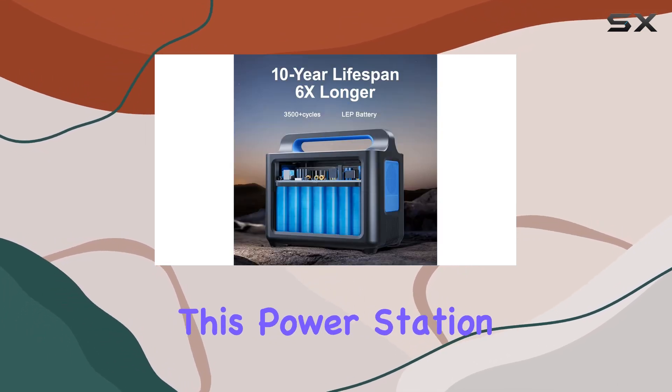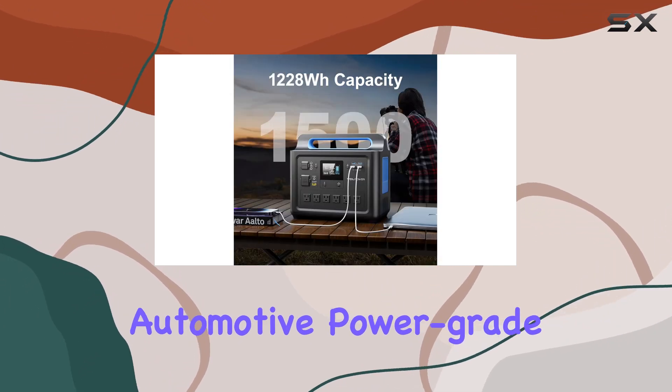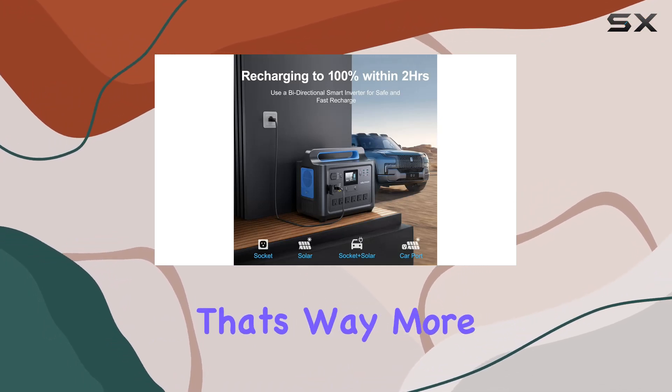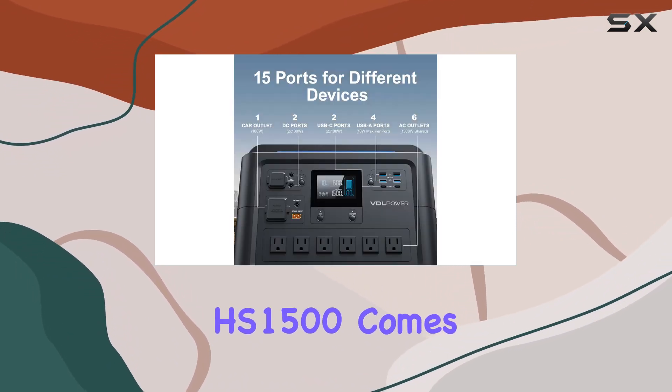Let's talk longevity — this power station boasts an impressive 3500 charge-discharge cycles, thanks to its automotive power grade rechargeable lithium iron phosphate battery. That's way more than your average portable power source.